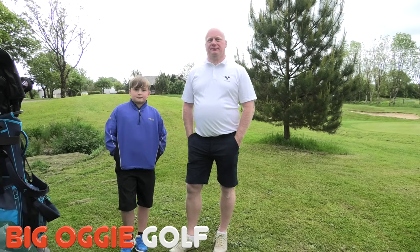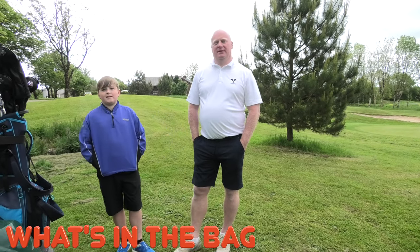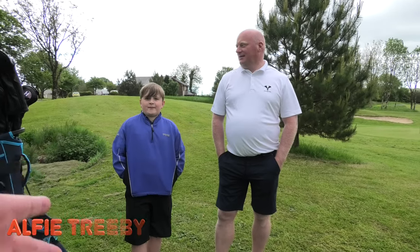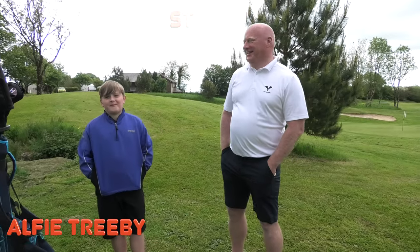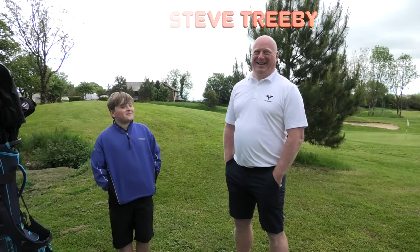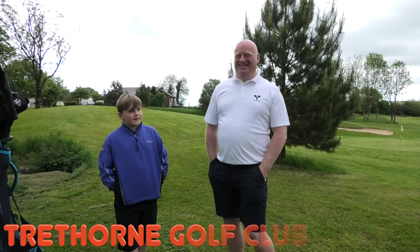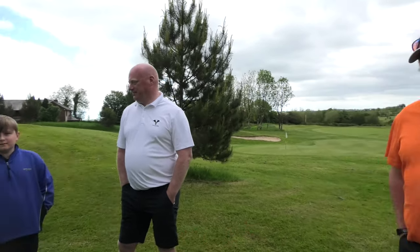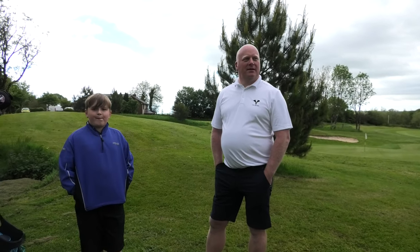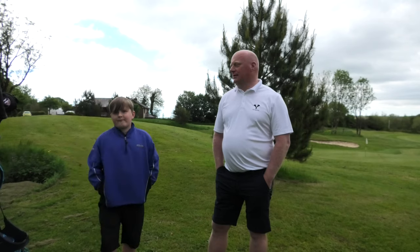Hi everybody, welcome to Big Oggie Golf and welcome to another 'what's in the bag' — we're actually going to do two, because we have two of the Big Oggie crew here. One is now a junior buccaneer of the Big Oggie crew, which is little Alfie. Big Dad is part of the safety crew. We're at Trethorne today and we're also here with Neil Allen — you'd have been seeing some of the videos hopefully already.